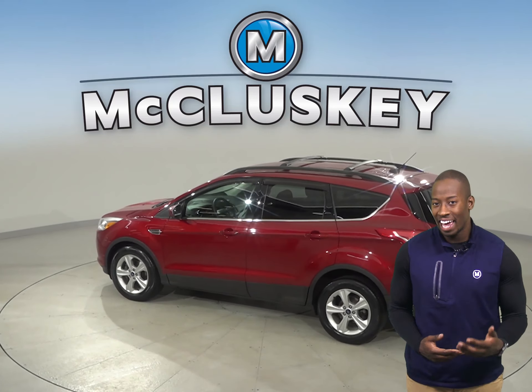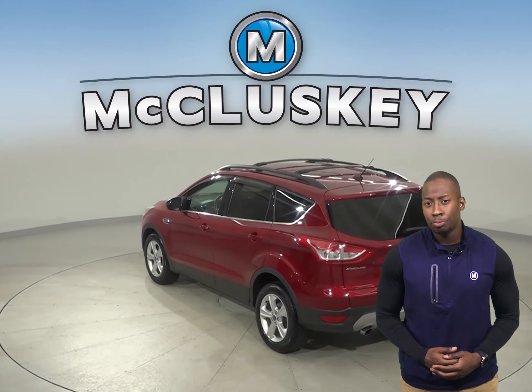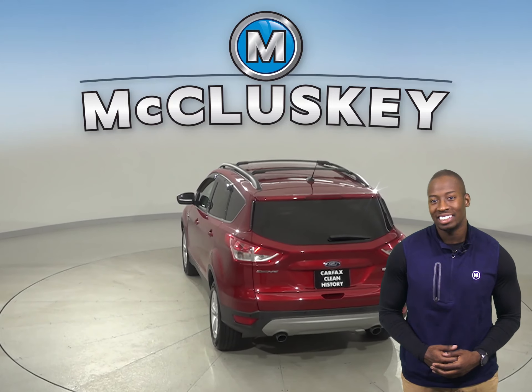For entertainment, you'll have AM-FM radio that's Sirius XM ready, and you'll be able to keep cool during humid weather with the front AC.